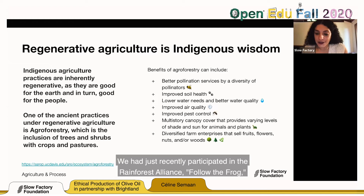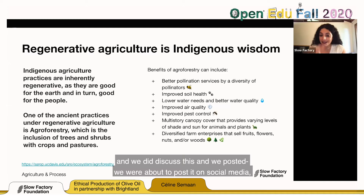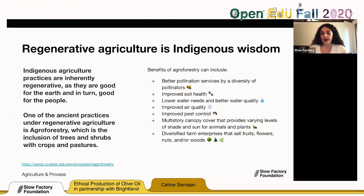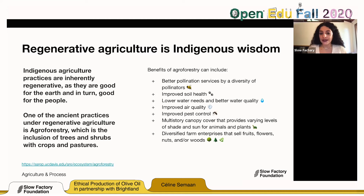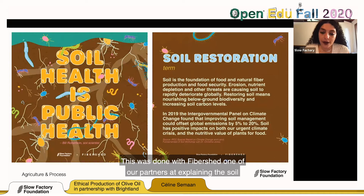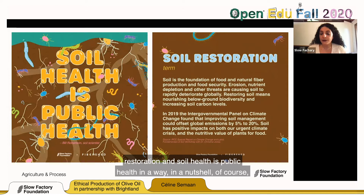We recently participated in the Rainforest Alliance 'Follow the Frog,' and we're about to post something about regenerative economics on the Slow Factory channel. Regenerative economics provides support through the diversity of crops — there's a diversity of economics that can exist — and that's where fashion fits in. This was done with Fibershed, one of our partners, explaining soil restoration. Soil health is public health, in a nutshell. This was coined by soil scientist Bill Robertson, and there's a body of work accompanying this infographic that we'll be sending you after class.